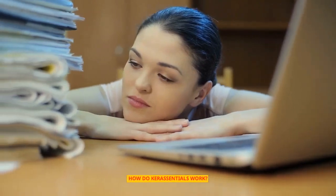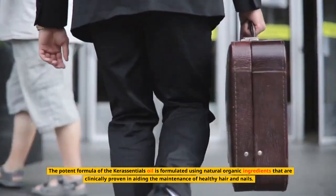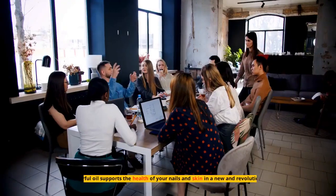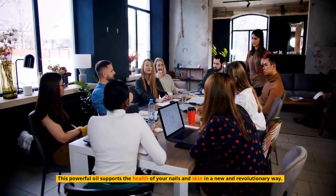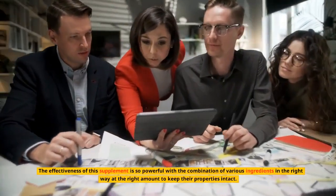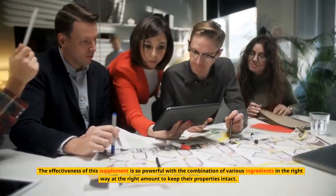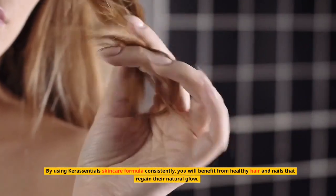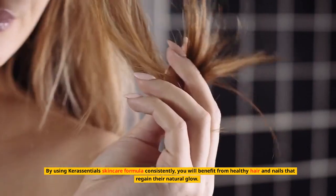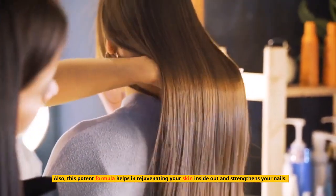How does Keresentials work? The potent formula is made from natural organic ingredients that are clinically proven in aiding the maintenance of healthy hair and nails. This powerful oil supports the health of your nails and skin in a new and revolutionary way. The effectiveness of this supplement comes from combining various ingredients in the right way and at the right amount to keep their properties intact. By using Keresentials consistently, you will benefit from healthy hair and nails that regain their natural glow, and this formula also helps in rejuvenating your skin and strengthening your nails.